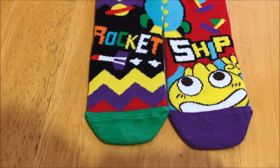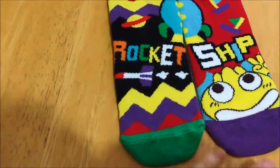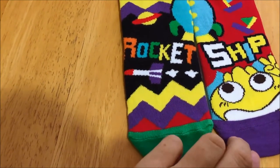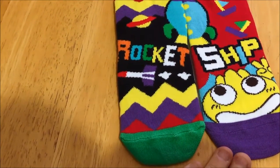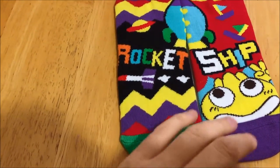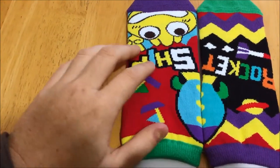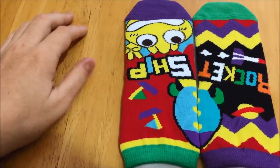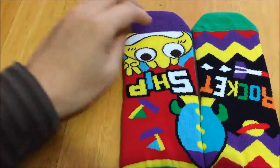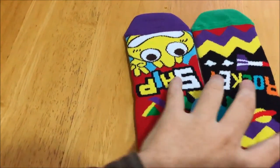That leads me to my other problem. As you can see right now it says 'rocket ship' and it's got the picture of the rocket ship, and then they have their individual designs. The problem is that with the socks facing the way they are right now, with 'rocket ship' written right side up, the words would be facing away from the child when they're wearing the socks — they'd face the other direction, putting the words upside down. If these are going to have real educational value while being worn, the child should be able to see the words facing them. 'Rocket ship' should be oriented this way so the child can read it.